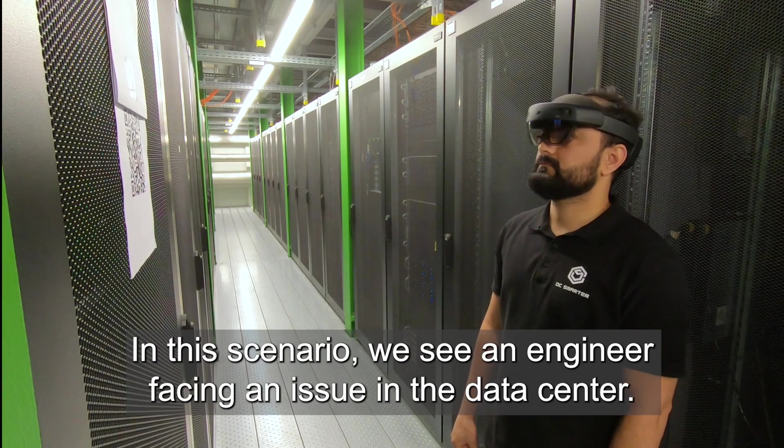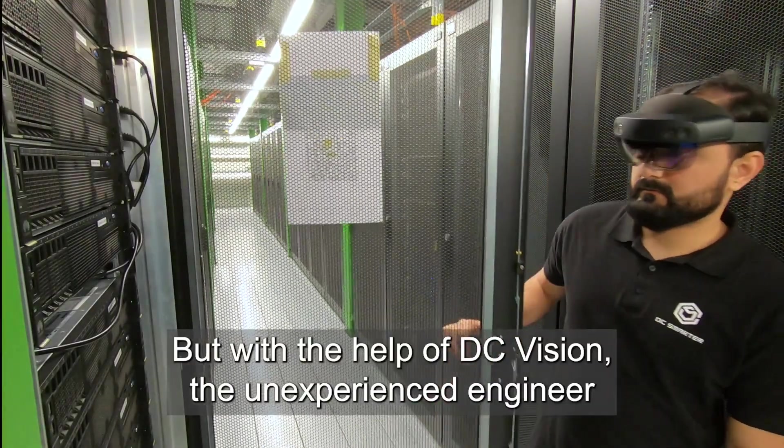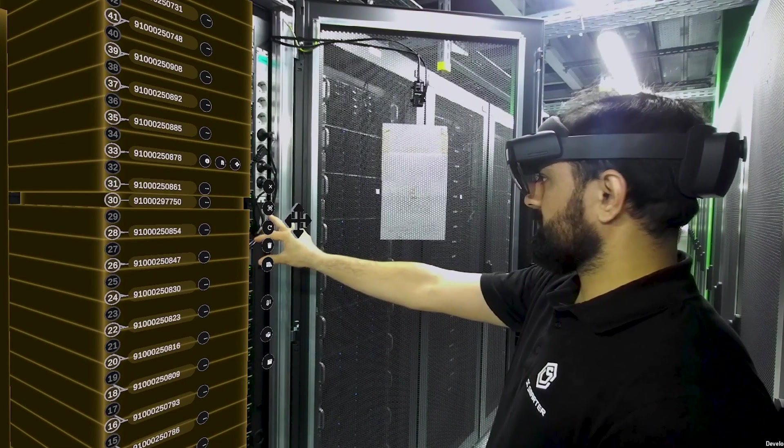In this scenario, we see an engineer facing an issue in the data center. But with the help of DC Vision, the inexperienced engineer is able to quickly diagnose and solve the problem.